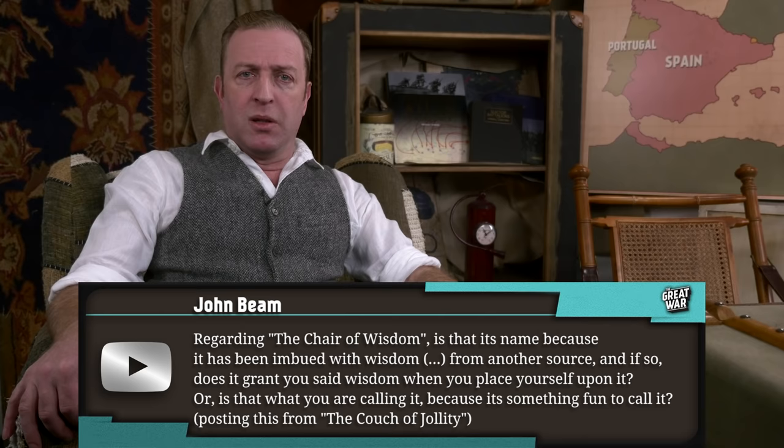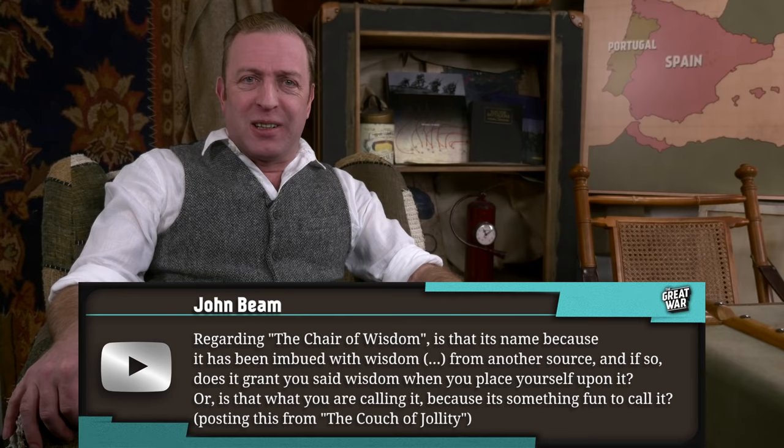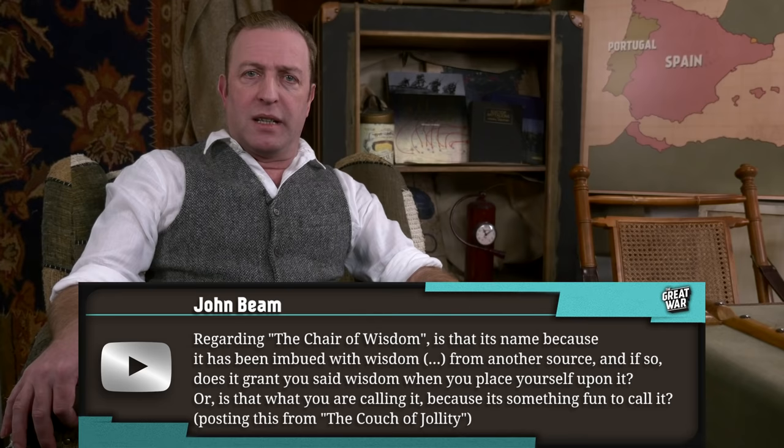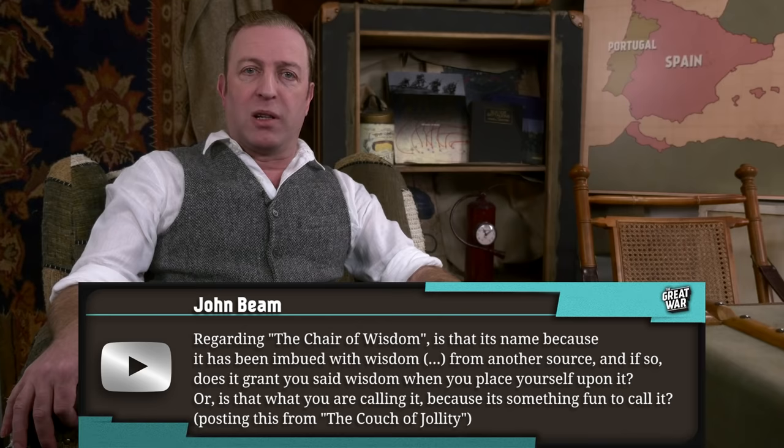John Beam writes: Regarding the Chair of Wisdom — is that its name because it has been imbued with wisdom, either when it was a tree or after it was made into the chair, imbued with wisdom from another source? And if so, does it grant you said wisdom when you place yourself upon it, or is that what you are calling it because it's something fun to call it?